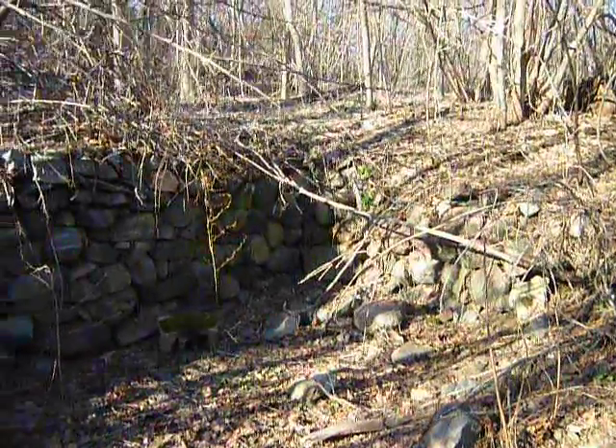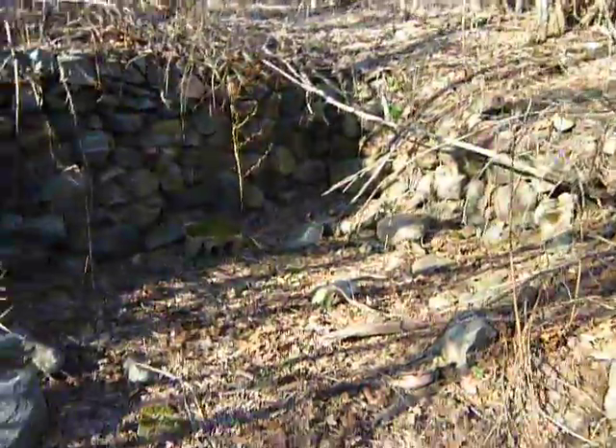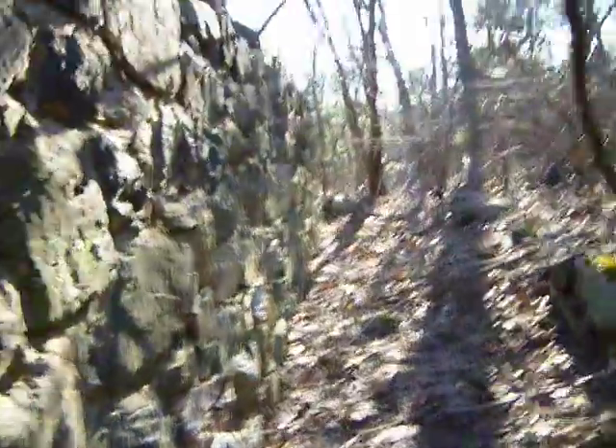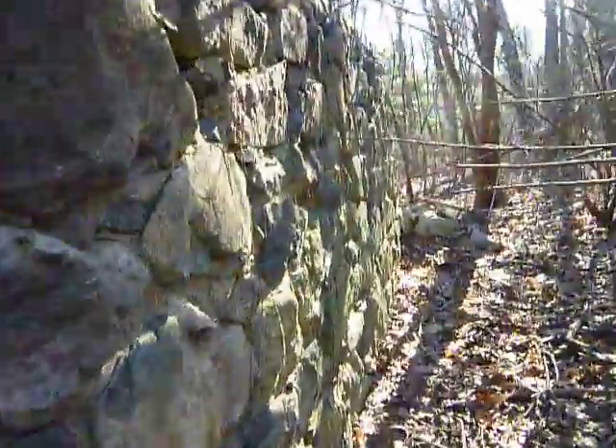I don't know — maybe somebody knows what this old structure was. But it's a good way to start my exploring this year, finding stuff like this that's not really too far from where I live — next town over. Yep, I'm in Lexington.